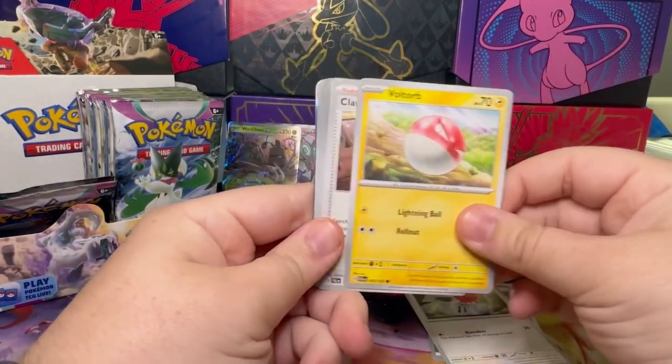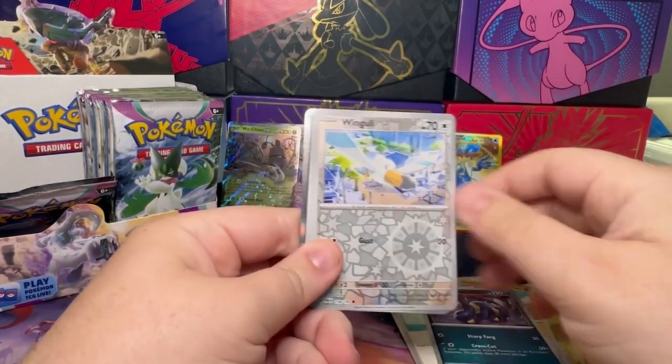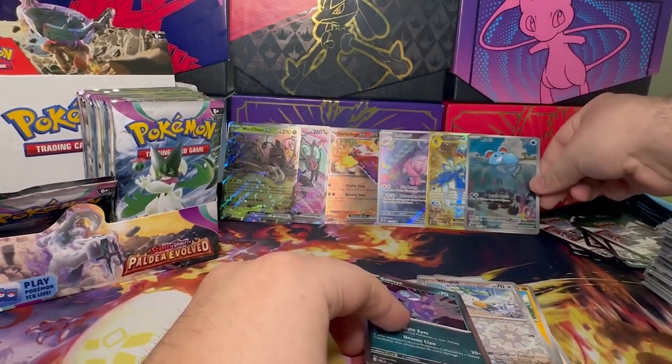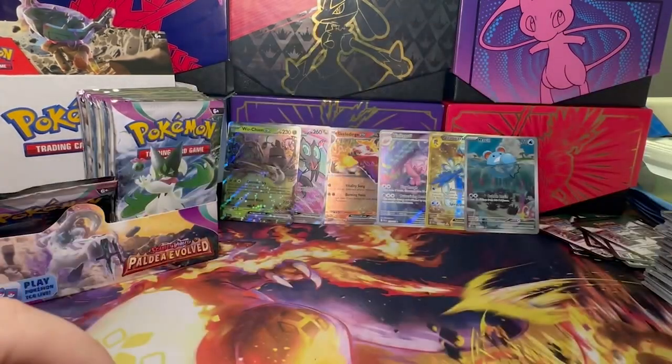We've got Fletchling, Fultor, Clavel, Dunsparce, Pupitar, Faulkner, Sylveon, Winkle. We got the Meowl — very, very nice. Oh my god, that Meowl looks so cute.